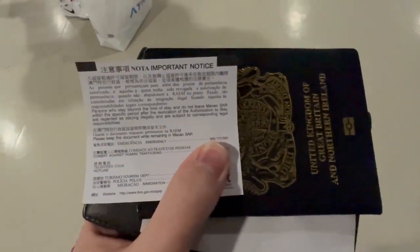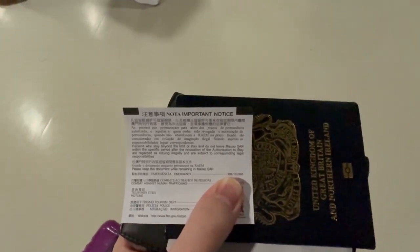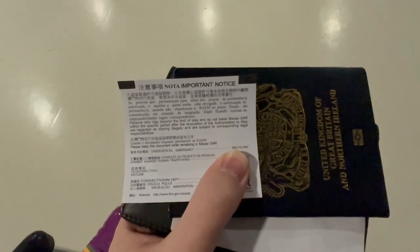Once we got into Macau immigration, it was very simple. I just showed my UK passport — I didn't need any other forms of documentation and got straight in. They gave me a small piece of paper which is my visa, stating how long I'm allowed to stay. No stamp though — we always like to collect stamps on our passport, but this one we didn't get.